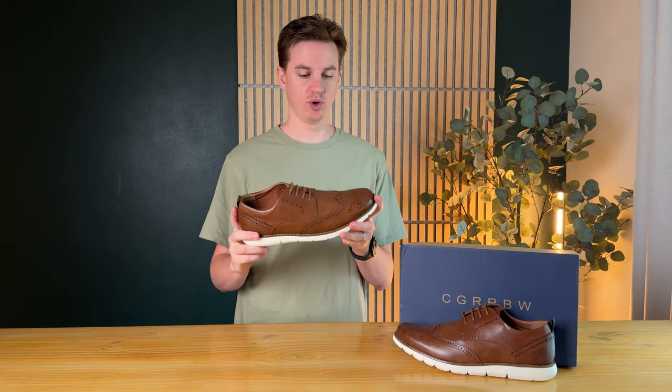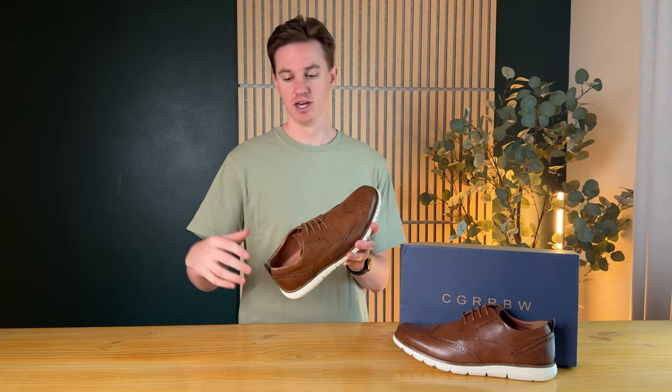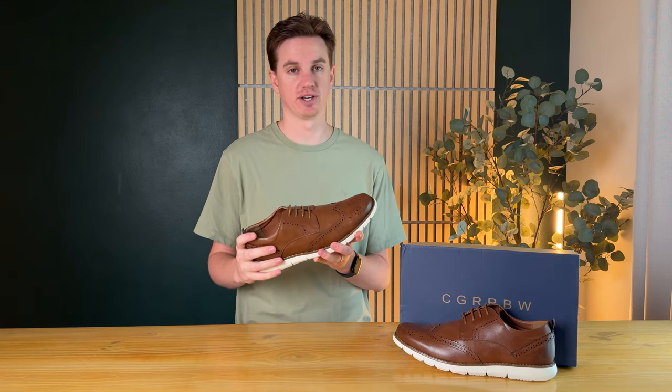These shoes are really cool because you can wear them casually or formally — you can wear them with jeans or with a suit, depending on what you're looking to do.